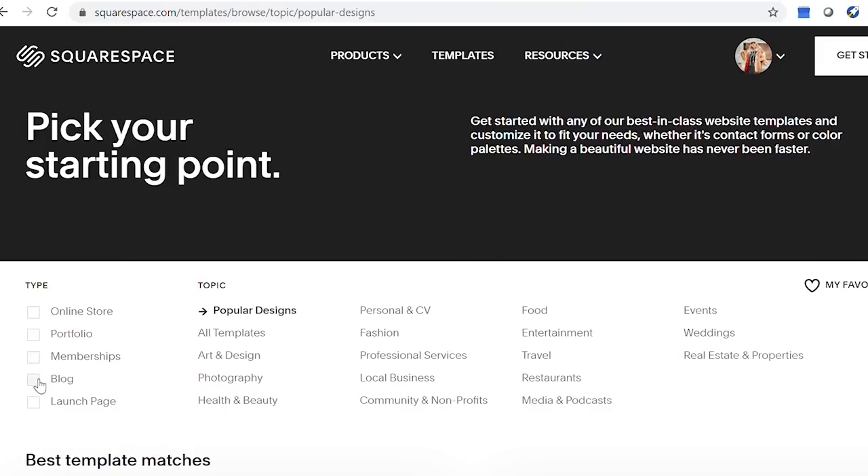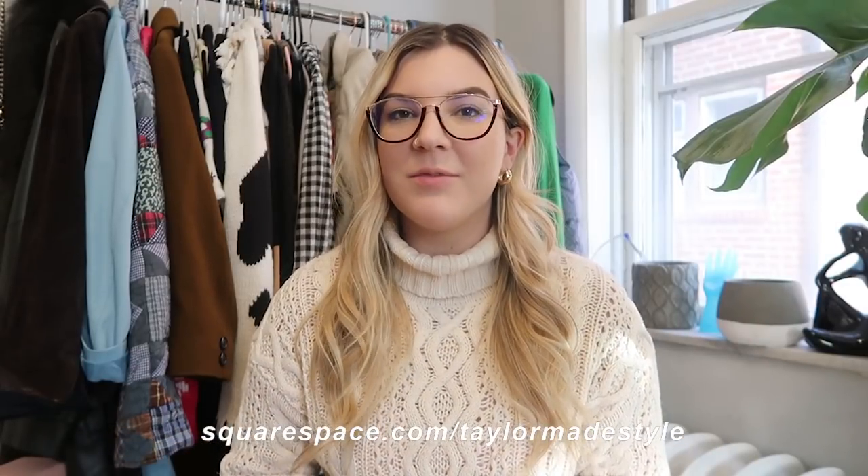Creating your own website can seem really daunting but Squarespace makes it super easy. They have a bunch of preset templates that are completely customizable so you can make it as unique as you want. Head to squarespace.com for a free trial, and when you're ready to launch, go to squarespace.com/tailormadestyle to get 10% off your first purchase of a website or domain.